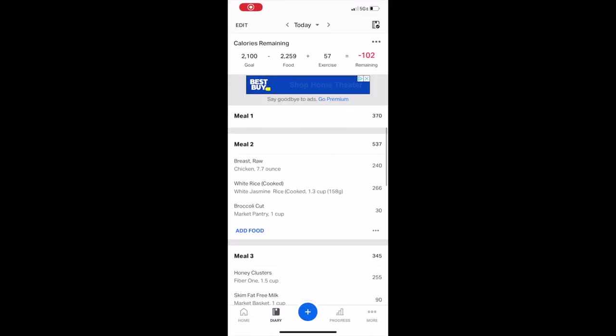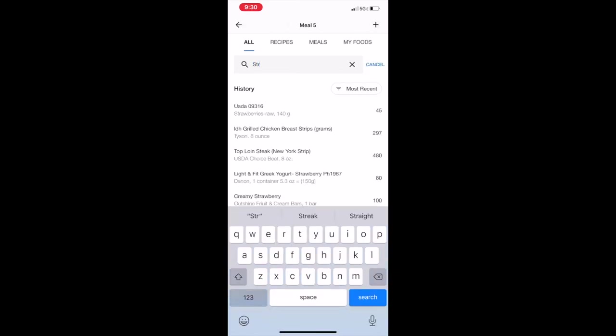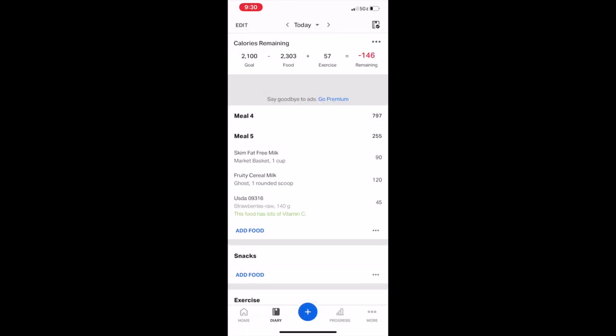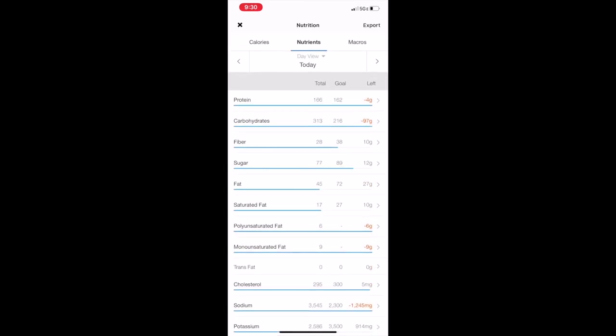That wraps up everything I've eaten for the day. I just need to add in those strawberries — I usually use 1.4 grams so it's easy to populate. My goals today were about 165 grams of protein, 320 grams of carbs, and 55 grams of fat. I basically hit those calories, though I estimate I went a little over on carbs and fat because of the pizza and pasta. Calculating your macros for the whole day isn't as bad as it looks — hopefully this helped. If you liked what you saw, please leave a like, comment, and subscribe. Thanks for being the best viewers a YouTuber could ask for — see you in the next one!